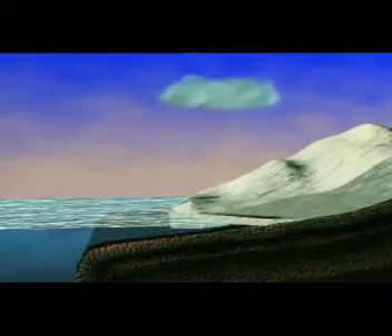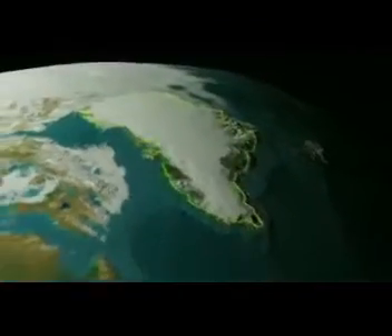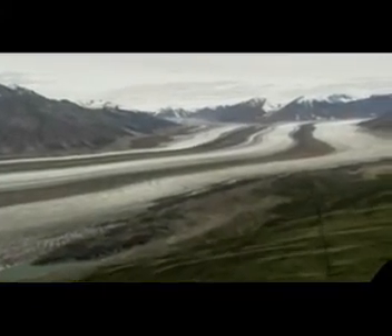Understanding how ice sheets might melt is a tall order. Every year, the ice grows and retreats with the seasons. It also flows, moving slowly downhill toward the sea. Far from being a solid mass, an ice sheet is a complex system that is constantly in motion.